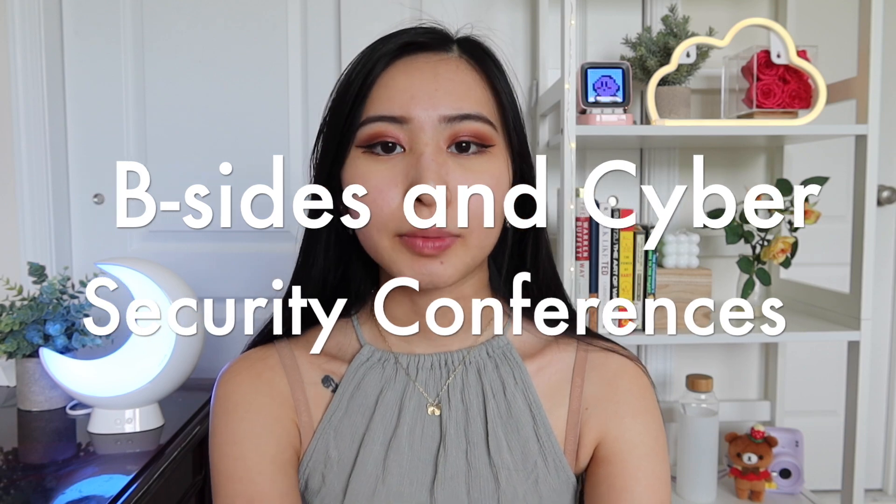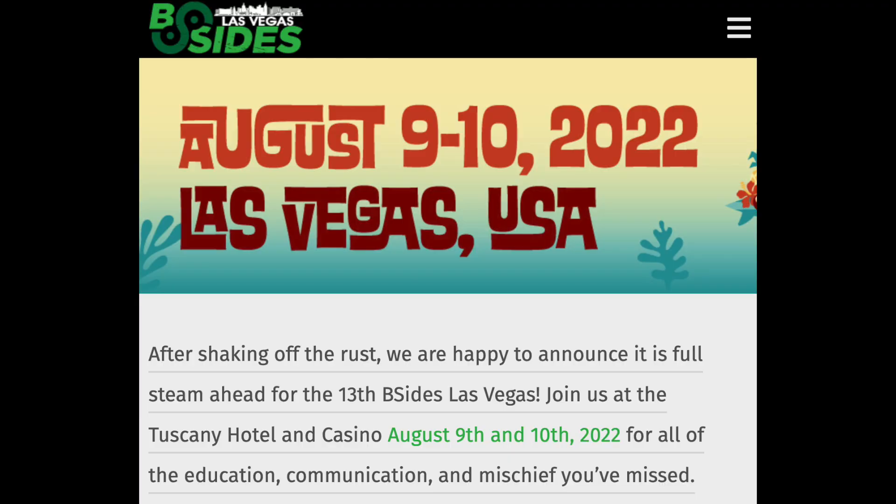I also wanted to go into B-Sides and cybersecurity conferences. B-Sides are typically free cybersecurity conferences in your local area — more like meetup groups of cybersecurity professionals. For example, B-Sides Charlotte, B-Sides New York, B-Sides Chicago. There are different pockets of cybersecurity professionals that plan events, talks, and maybe do Capture the Flags together. It's a great way to network, find new jobs, maybe find a mentor, and get more integrated in the cybersecurity community, especially locally. Even if you're not part of a big local B-Sides group, there are lots that are either virtual or have virtual events you can attend even if you're not in a major city.